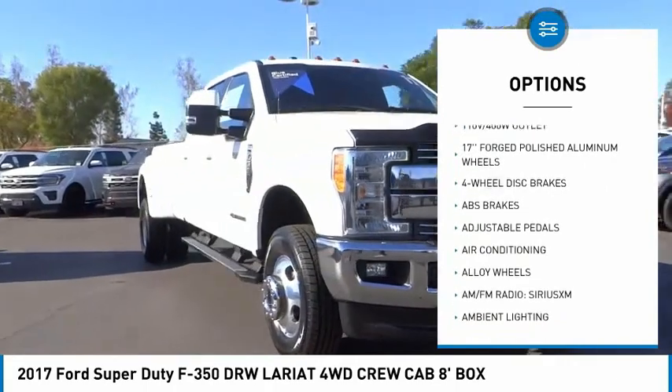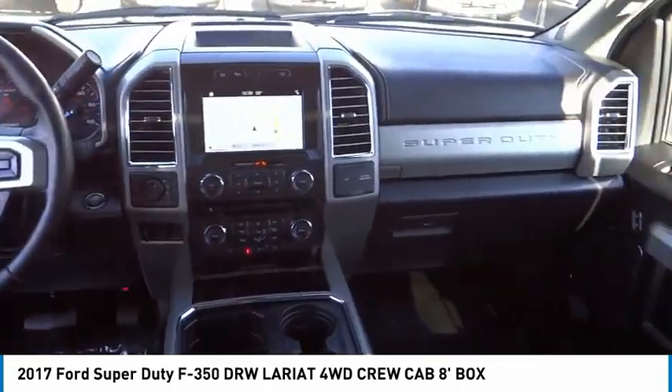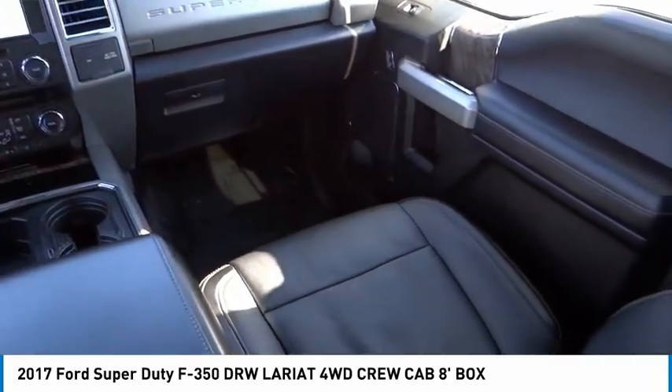Rear step bumper, remote keyless entry, fog lights, ambient lighting, speed control. Your new ride is just a phone call away.